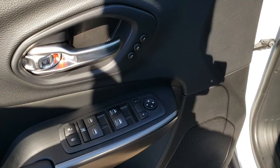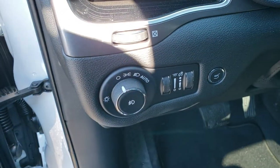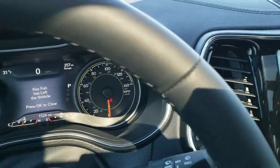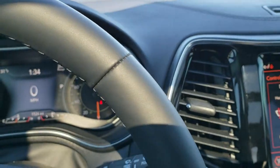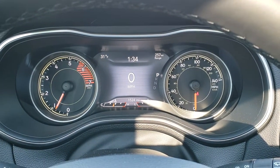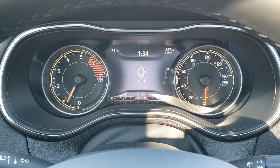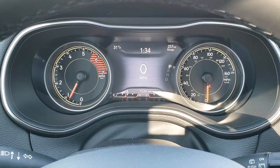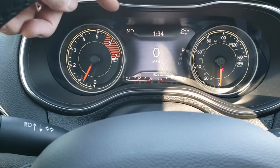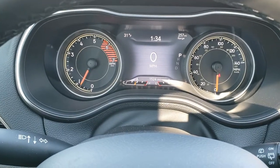You get power windows, power locks, power mirrors, and a memory driver's seat. It comes with auto headlamps and the power rear gate. Inside you can see this one only has 1,524 miles. You get an outside temperature and mileage display, a clock, digital speedometer, and a 7-inch TFT display — and you can customize what it shows.